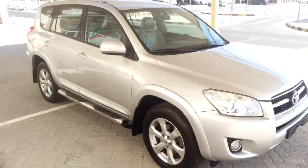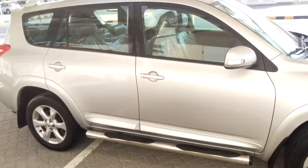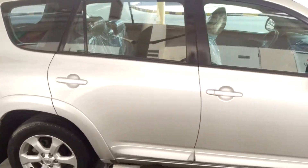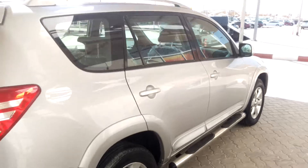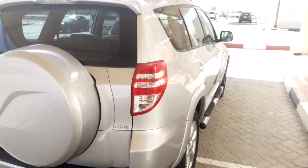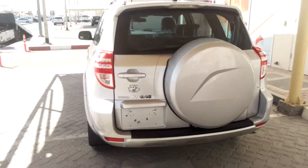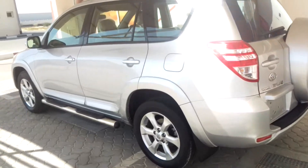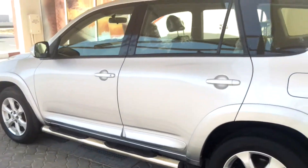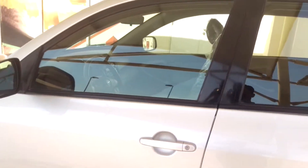Hello guys, it's a Toyota RAV4 2011 model, GCC car. It's mid option, actually without sunroof but with cruise control and lane assist. You can see it here — it's a very nice car. These are its specifications, and it comes with two keys.